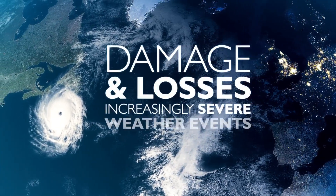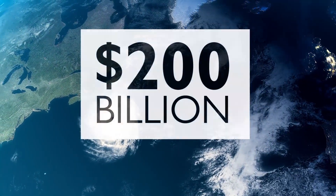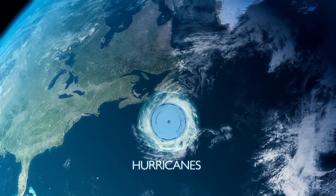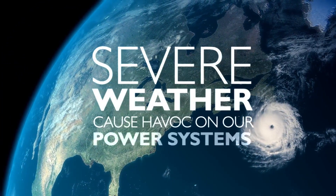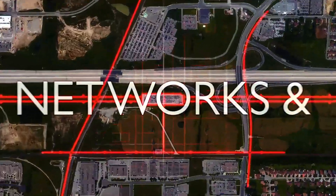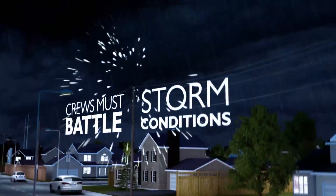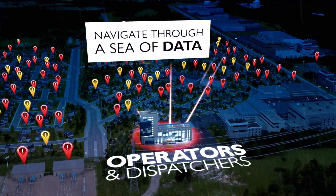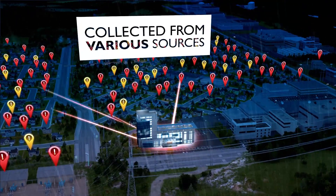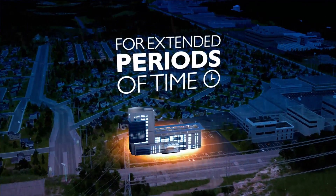Damage and losses from increasingly severe weather events are costing our global economy more than $200 billion per year. From hurricanes and ice storms to wide-scale flooding, these severe weather conditions cause havoc on our power systems. During these events, networks and substation assets can be damaged. Crews must battle storm conditions to find and assess every fault. Operators and dispatchers must navigate through a sea of disconnected data collected from various sources, leaving communities without power for extended periods of time.